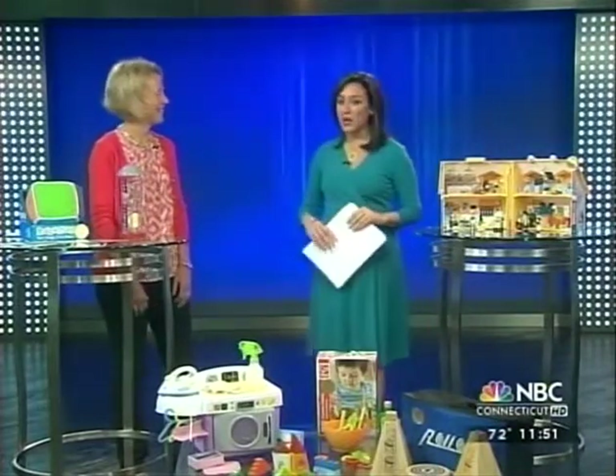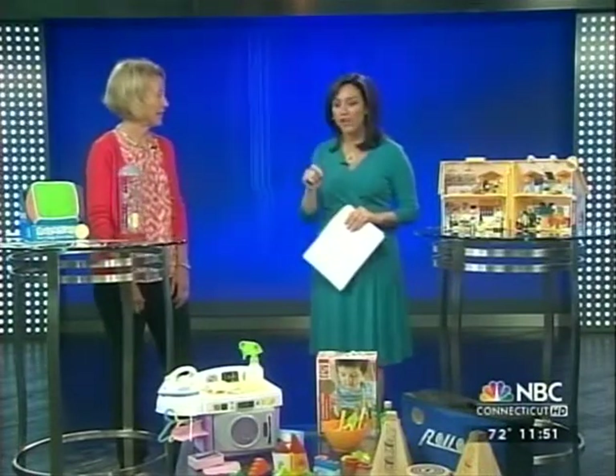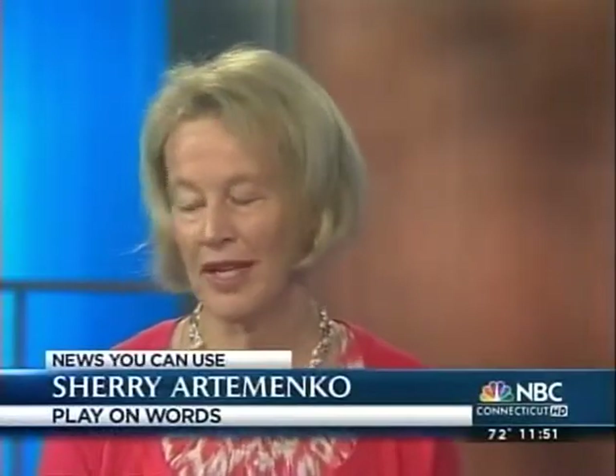Thank you. So much to get to, and you brought in seven toys ranging in price from $18 to $40, so very affordable. Right, and they're just full of great language experiences.